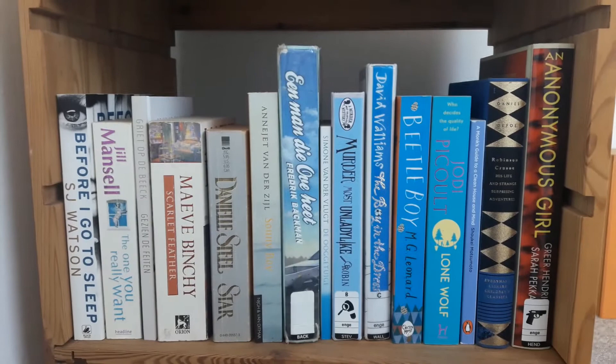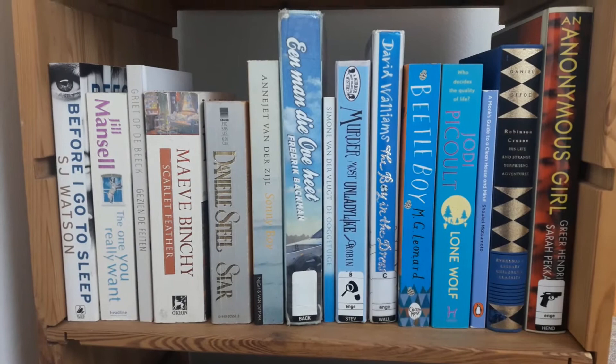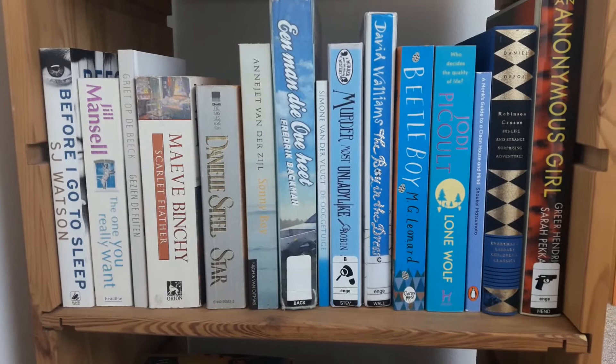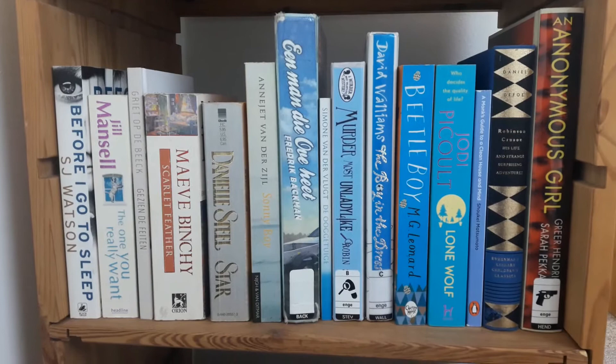So this is shelf number one. As you can see I put all of my books in color order, like a rainbow. I really really am liking it, so I will be doing this in my new room in the new house as well. I will show you that video when I make those bookshelves. But yeah, these are all the books.